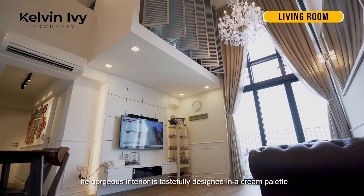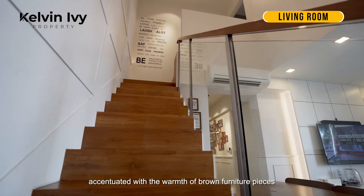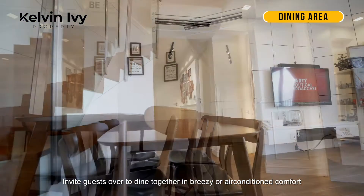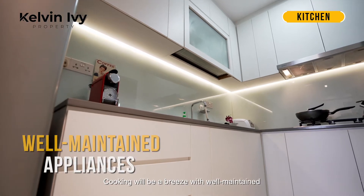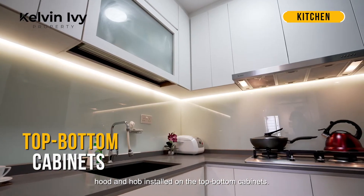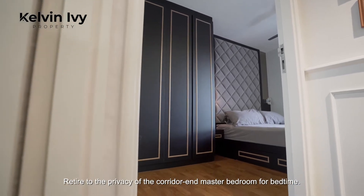The gorgeous interior is tastefully designed in a cream palette, saturated with the warmth of brown furniture pieces and wood pattern flooring. Invite guests over to dine together in breezy or air-conditioned comfort with meals prepared from the pristine kitchen. Cooking will be a breeze with well-maintained hob and oven installed, with top and bottom cabinets.